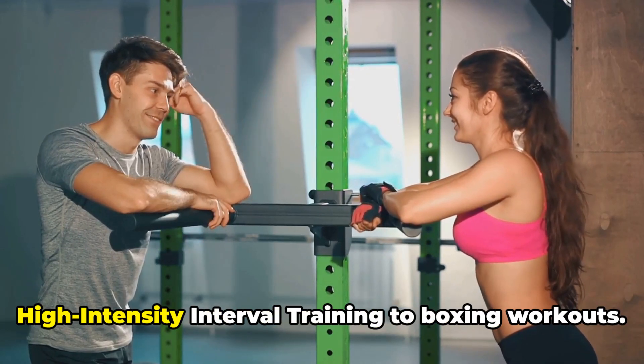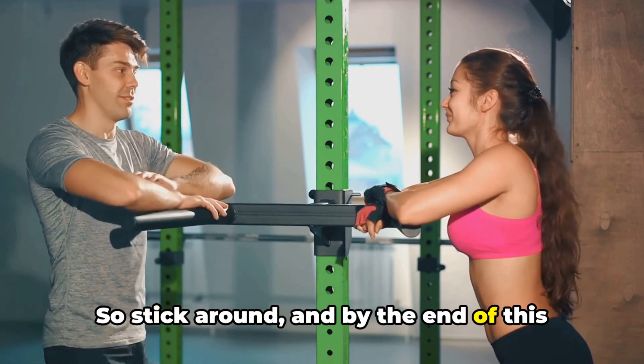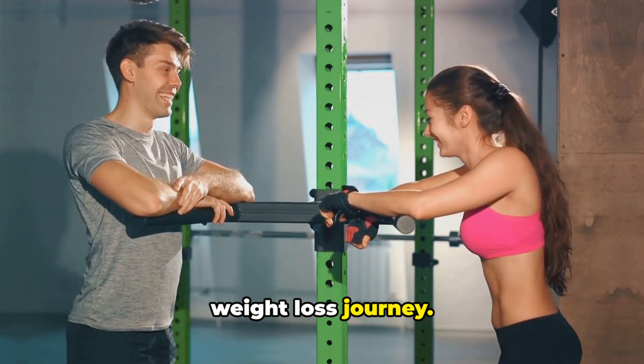We'll be touching on everything from high-intensity interval training to boxing workouts. So stick around and by the end of this video, you'll have a toolbox full of effective exercises to help you on your weight loss journey.